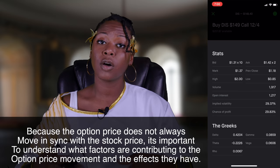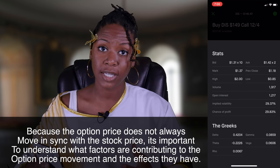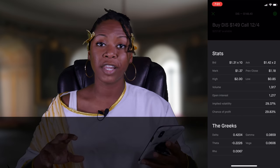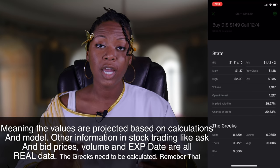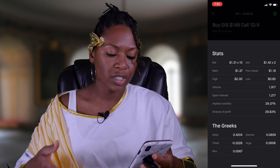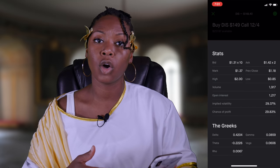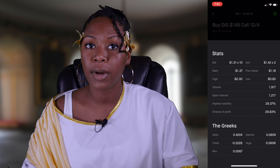One thing I really want to clarify is that these numbers — the Greeks — they're strictly theoretical. Different values like bid, ask, volume, and open interest are all real values, real data, very measurable. But the Greeks are theoretical — they're calculated. So just keep it cute with them. Don't put all your faith in them. Don't put all your eggs in one basket. Just be aware and keep that in mind.